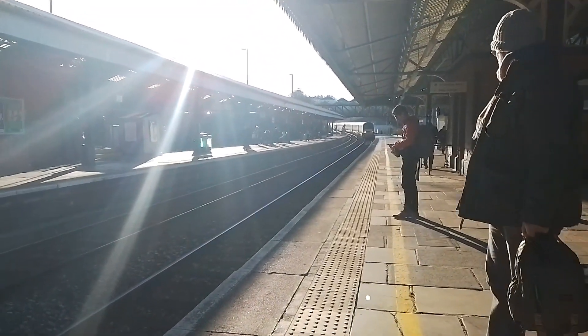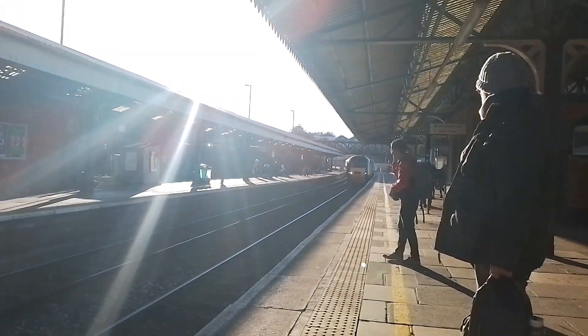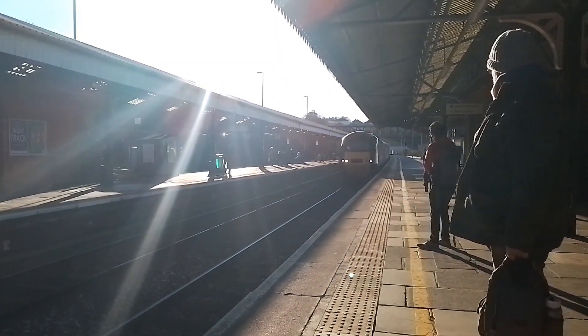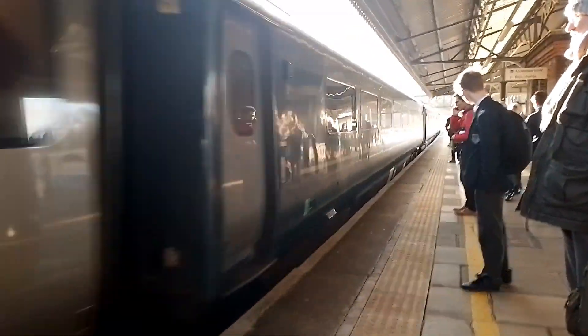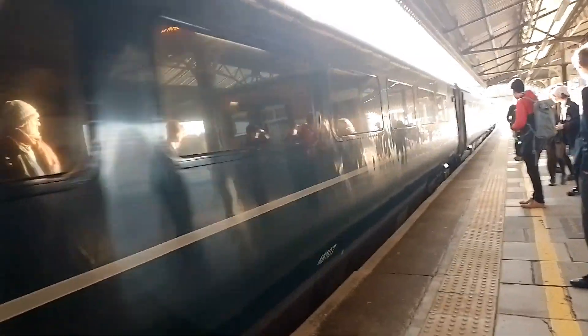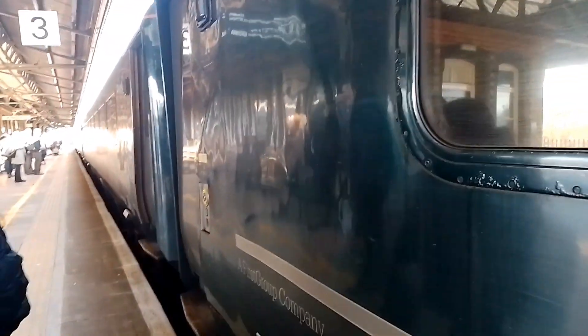Approaching now is 43093 Old Oak Common and 43188 The Welshman HST. Here it is — Old Oak Common at the front drilling its way in with Andrew Oswin as the driver, and 43188 on the rear. We'll need to walk down a little bit to get on. Here's Old Oak — we'll be getting on this at Saltash.